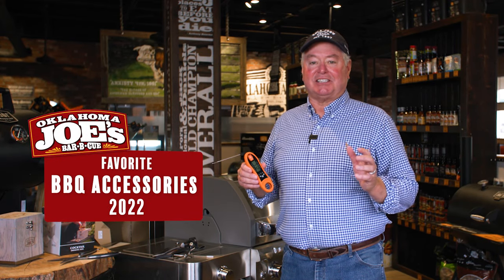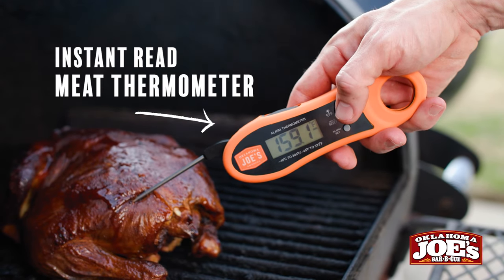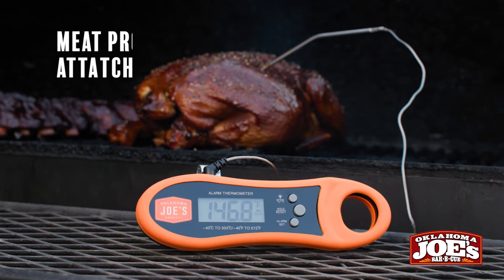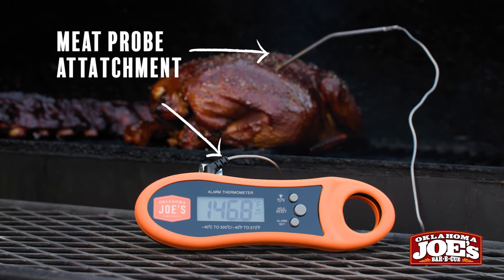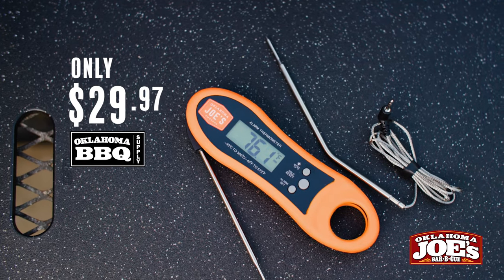I've got my three favorite accessories for 2022. Number one, this is an instant read meat thermometer. This one actually has an attachment for it, so you can do the instant read and the continuous read for long smoke sessions as well.